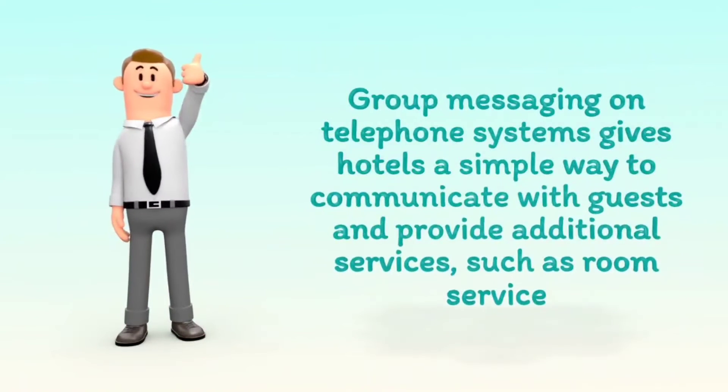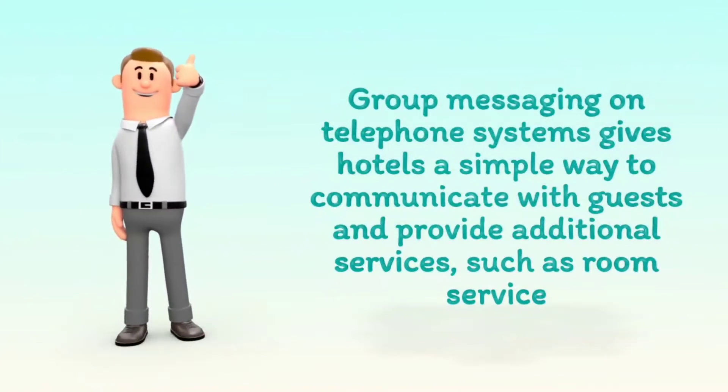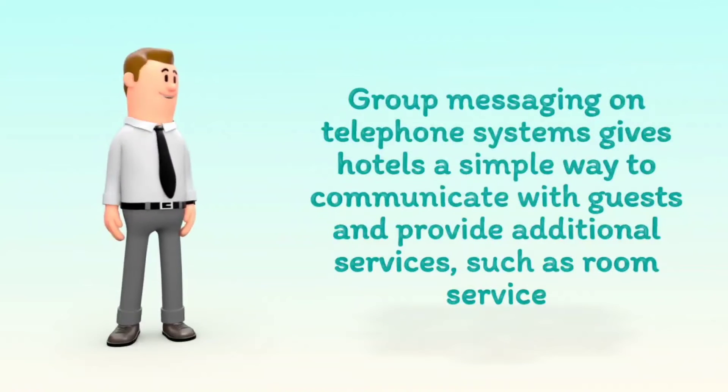Group messaging on telephone systems gives hotels a simple way to communicate with guests and provide additional services, such as room service.